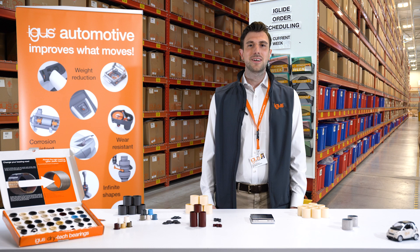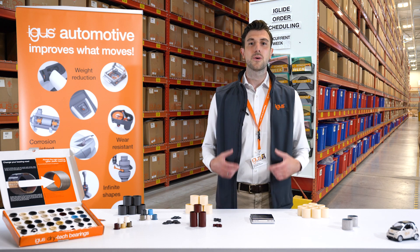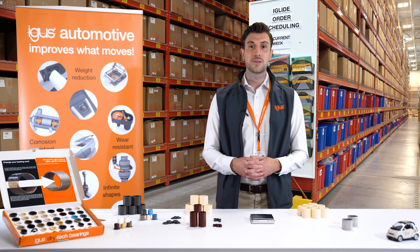Hi there, I'm Sebastian Bleschel, Head of Automotive for Aegis in North America, and today I would like to talk about weight reduction inside of the automotive industry.